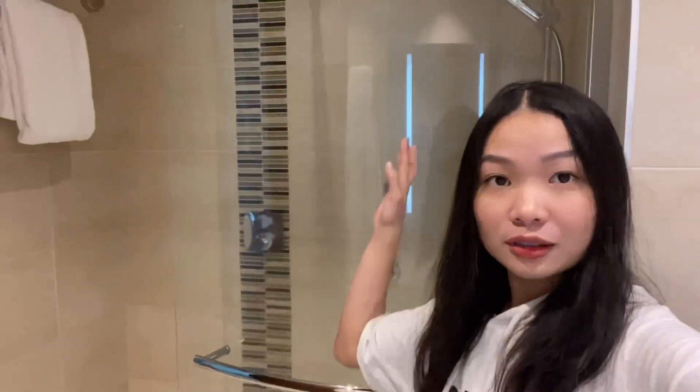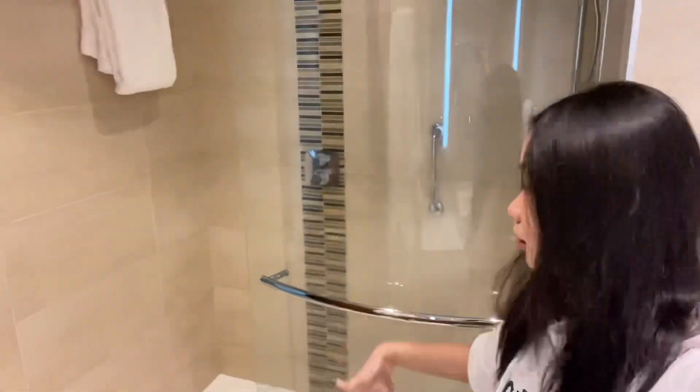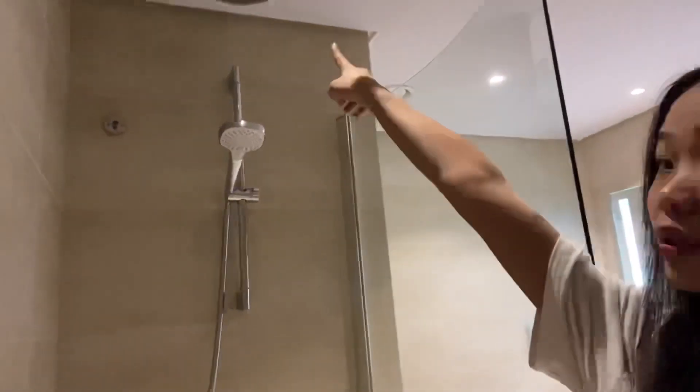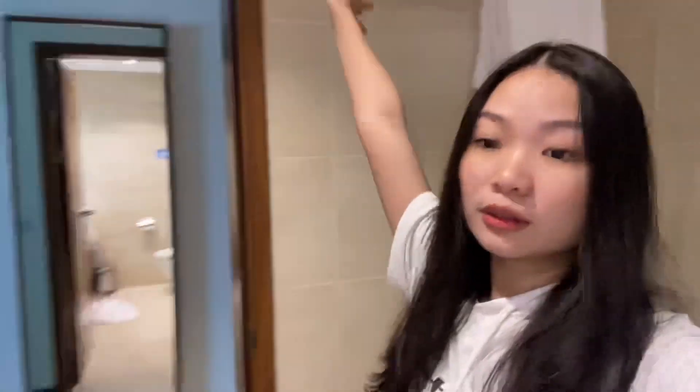And I love this — this is the shower. I like this because inside there are like two shower heads. Of course you have your towels and the toilet here as well.